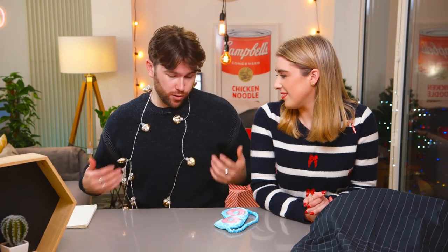For anyone who hasn't seen my Christmas jumper before, it's homemade. Hey guys, me and Alex are back and this week we're doing something very different. We're big fans of Christmas and we're also big fans of trying everything Christmassy.